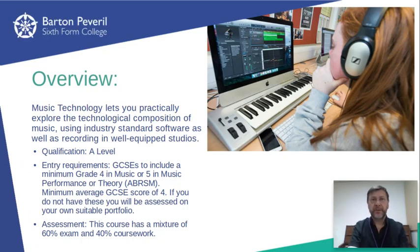Our entrance requirements for this course are designed to be quite flexible. If you've taken GCSE music you'll need to have achieved at least a grade 4. Alternatively, if you haven't, but you've passed your grade 5 practical on your instrument or grade 5 theory, this is also fine.